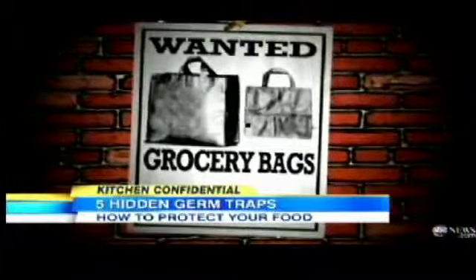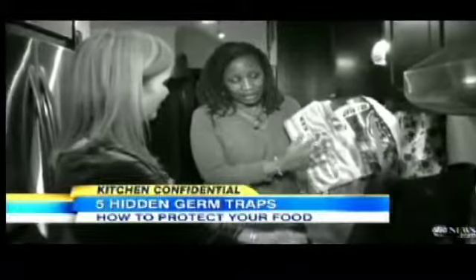Reusable grocery bags — let your guard down and these sneaky smugglers will bring bacteria from the store right into your kitchen. That's what goes right onto your counter when you put them straight down. Their sentence? A hard scrub with soap and water.